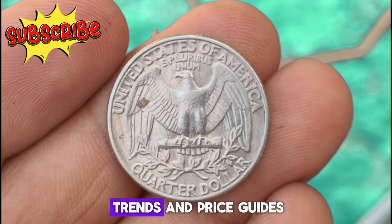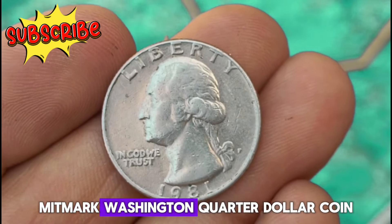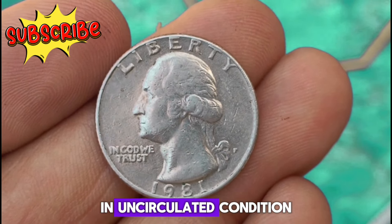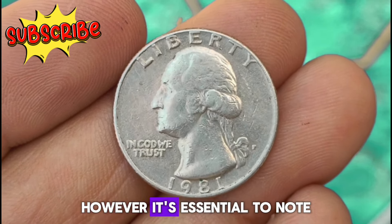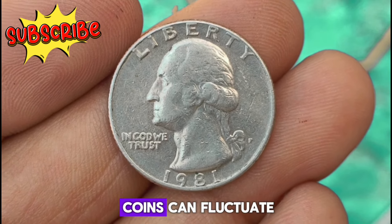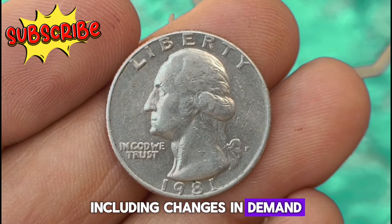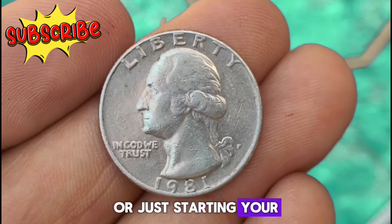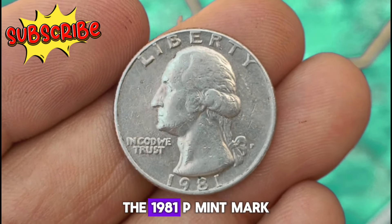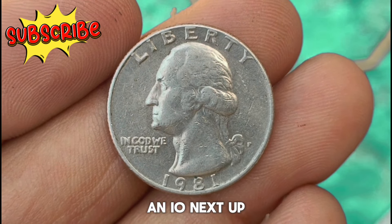According to current market trends and price guides, the value of a 1981 P Mint Mark Washington quarter dollar coin in uncirculated condition can vary. It's essential to note that the value of coins can fluctuate based on various factors, including changes in demand and market conditions. Whether you're a seasoned collector or just starting your numismatic journey, the 1981 P Mint Mark Washington quarter dollar coin is definitely one to keep an eye on.